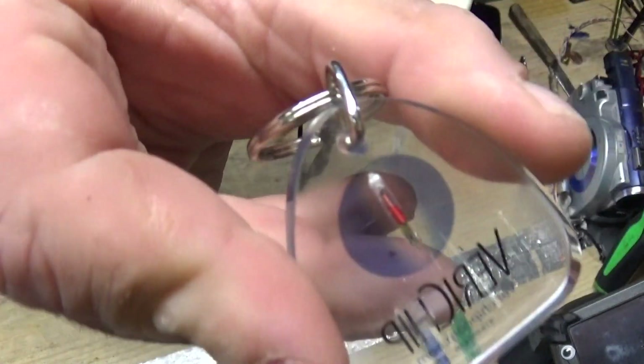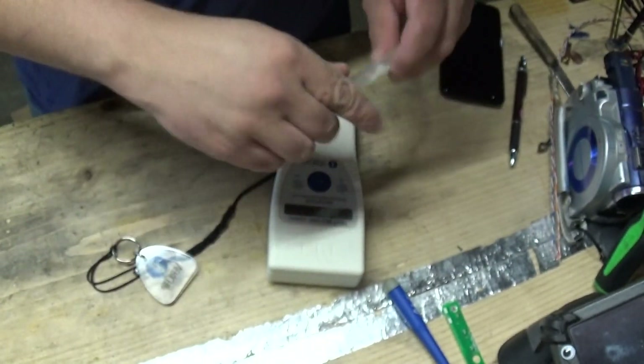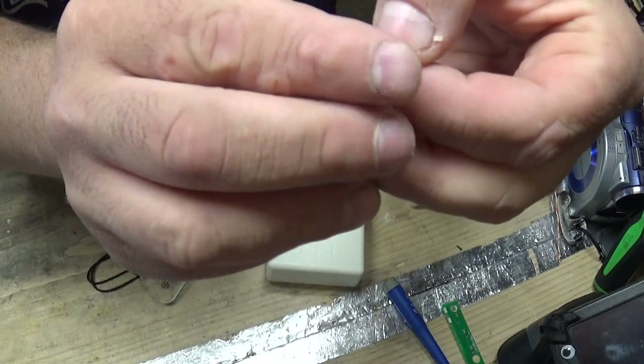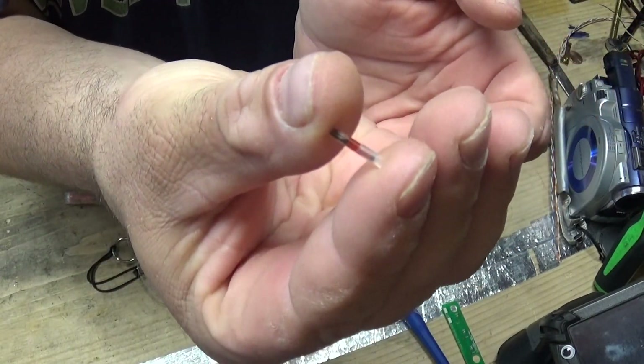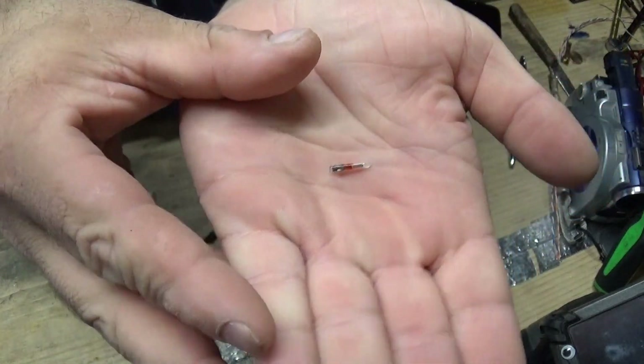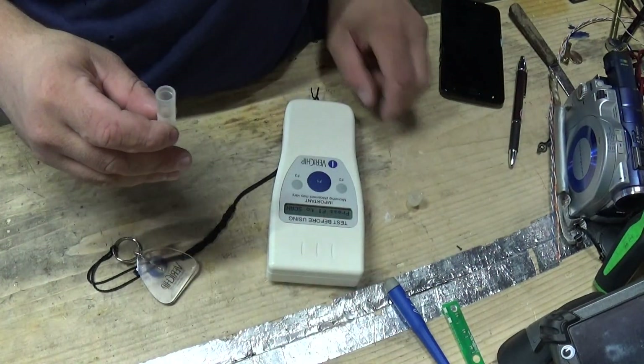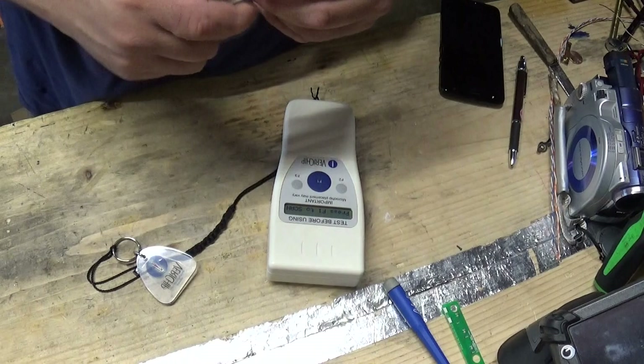Here's the chip embedded in this little keychain, and here is another style in the open. You can see just how tiny that is. And I want to show you why this is not GPS, and people saying that it is are full of it.